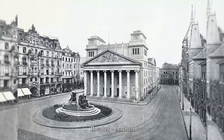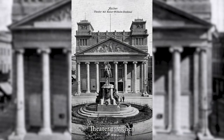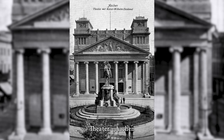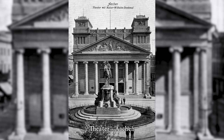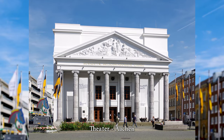The design of the pediment with allegorical figures goes back to an idea by Schinkel, which Johann Baptist Joseph Bastiné realized in drawings. A 245 cm wide and 102 cm high model of the pediment was made in the summer of 1824 by sculptor Wilhelm Joseph Imhoff from Cologne.